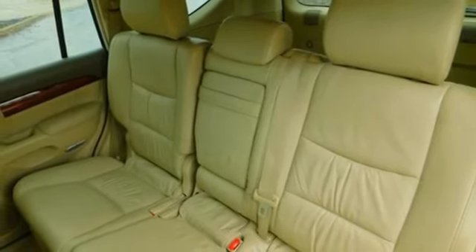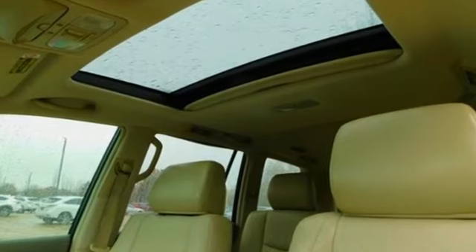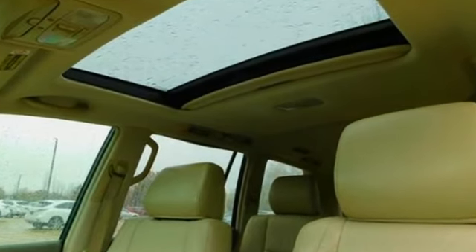V8 engine, power sliding and tilting sunroof, automatic with driver control suspension management, and automatic transmission. Luxury awaits in every Lexus.